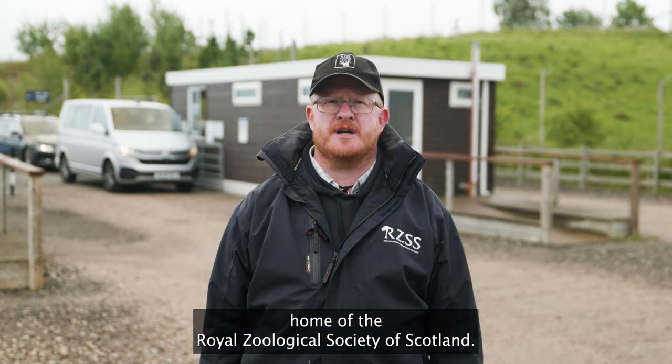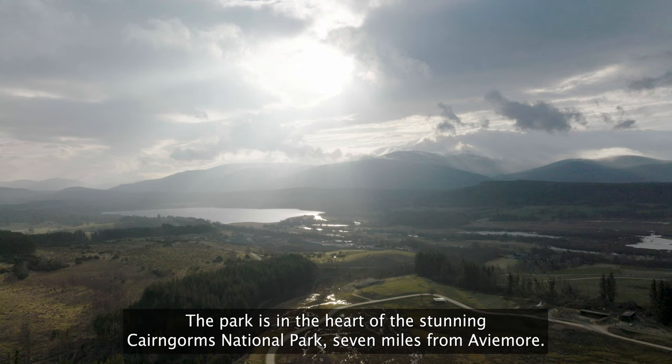Welcome to Highland Wildlife Park, home of the Royal Zoological Society of Scotland. This video will show you what to expect when you visit.